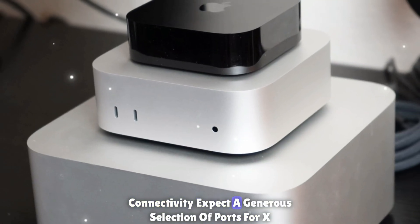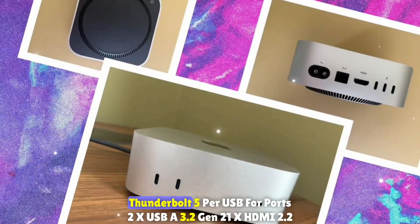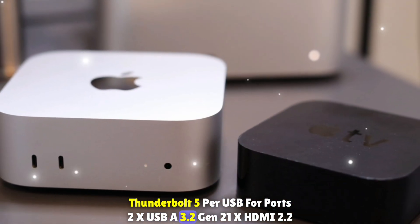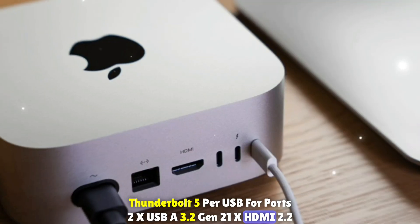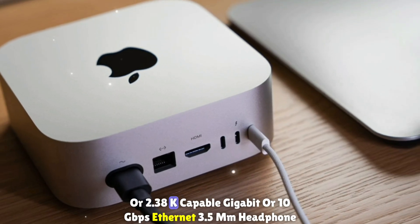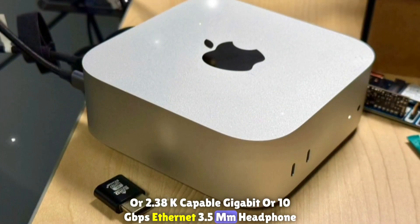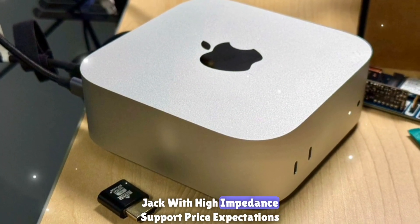For ports and connectivity, expect a generous selection including 4x Thunderbolt 5, 2x USB-A 3.2 Gen 2, 1x HDMI 2.1 (8K capable), Gigabit or 10 Gigabit Ethernet, and a 3.5mm headphone jack with high impedance support.